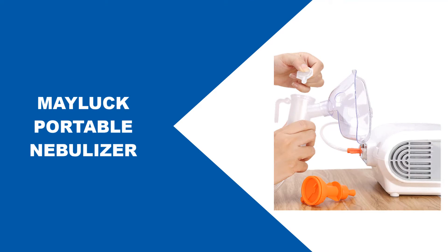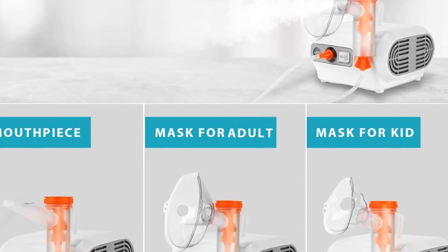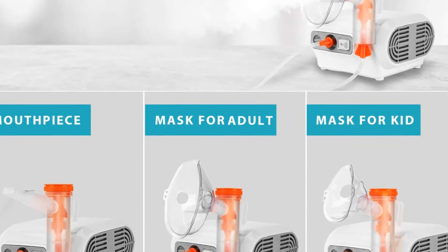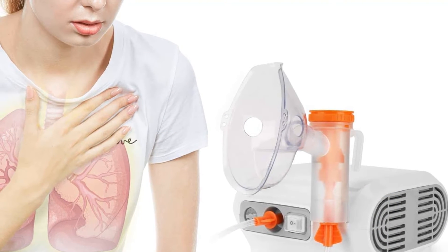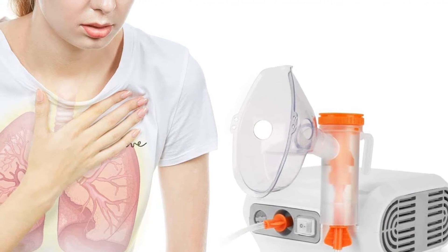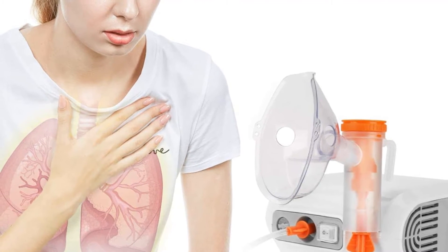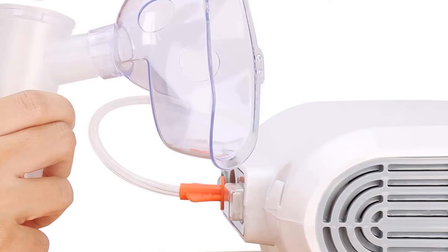This nebulizer features a traditional style using a compressor and jet to deliver your medication. The compressor shoots air at high speed through the medication, turning it into a mist you can breathe. This device has a fast atomization rate so the mist is created quickly and is ready for you immediately upon turning the device on. A total treatment only takes about 10 minutes, which is much faster than mesh nebulizer devices.